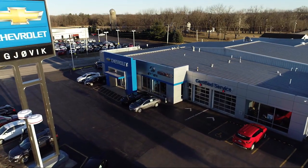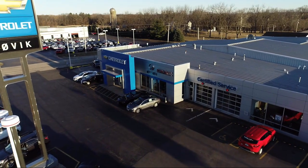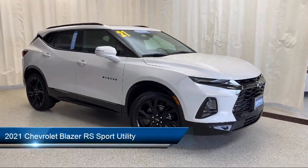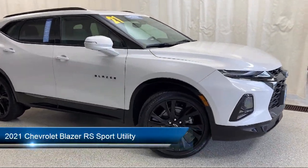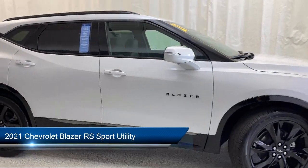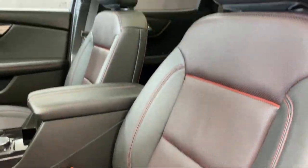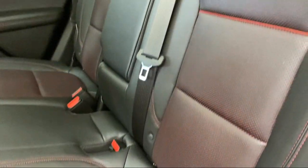Welcome to Jovic Chevrolet Buick GMC. Let's take a look at another one of our great vehicles from our inventory. It comes equipped with a heavy-duty cooling system, OnStar and Chevrolet Connect emergency communication system, clean Carfax, Apple CarPlay and Android Auto, and navigation.